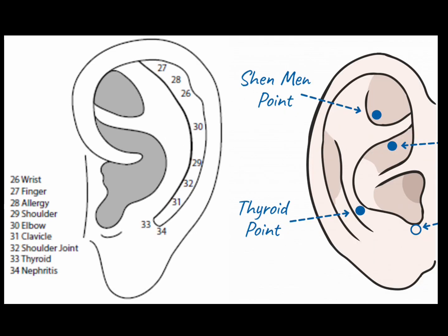The thyroid point is at the medial border of the scapho, parallel but slightly inferior to the throat and teeth point. The thyroid point is excellent for regulating the thyroid gland, as in cases of hypothyroidism or hyperthyroidism.